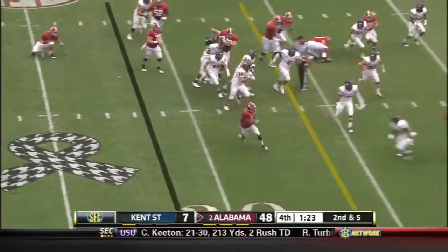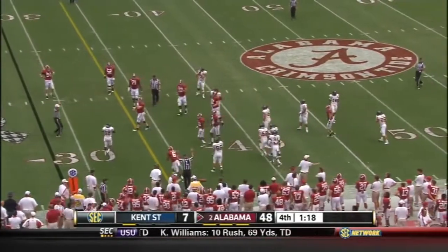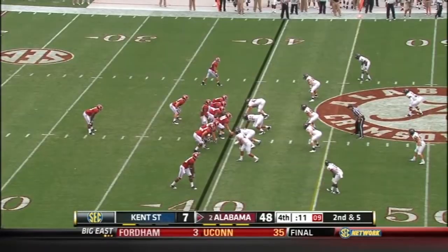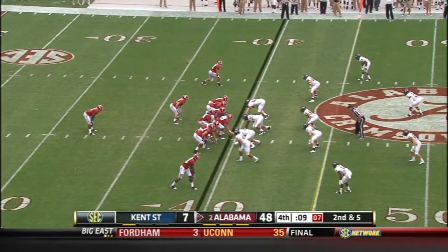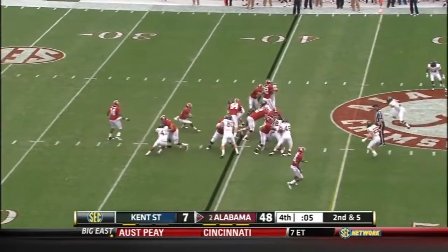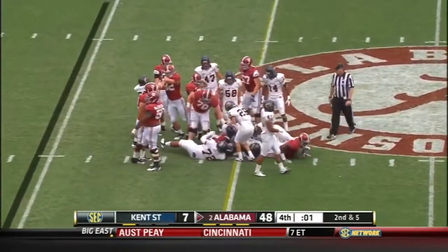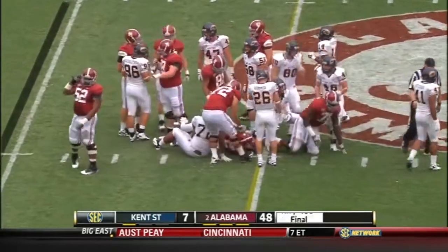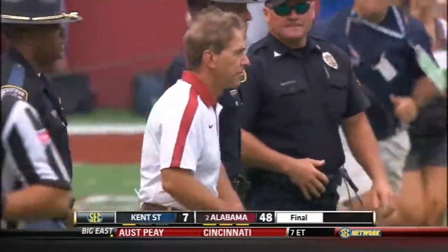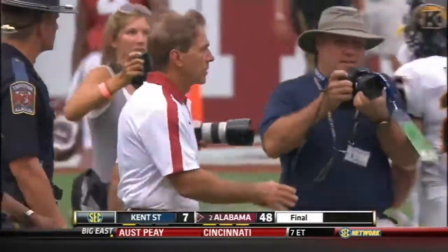Look at Blake Sims — see a little bit of why Jim McElwain had a big smile on his face. He just kind of casually said, 'What are you going to do with Blake Sims?' and he just kind of smiled. It'll be the final play of this one. And that will do it.